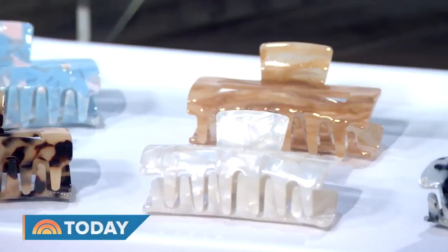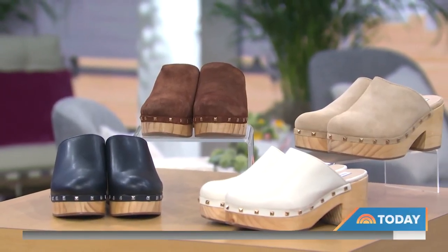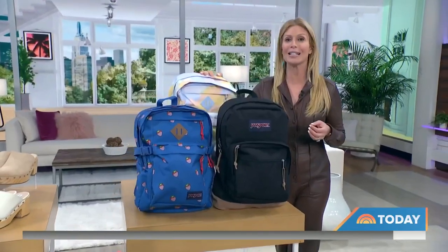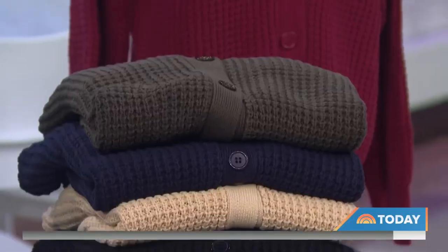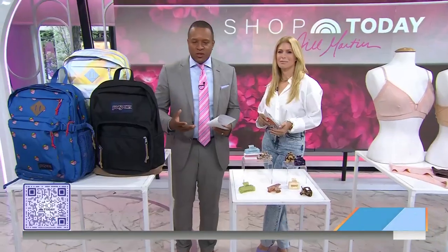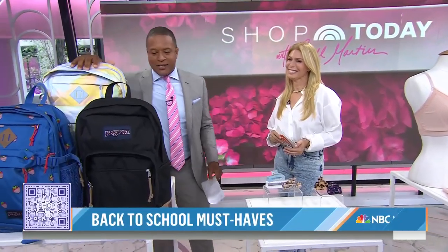Welcome back — our good friend Jill Martin is in the house this morning. A brand new episode of her streaming show 'Shop Today with Jill Martin' drops today, and this time Jill's going back to the basics, sharing the must-haves you'll need as we head into the fall season. Scan that QR code below to shop along with us — the QR code right beneath these backpacks.